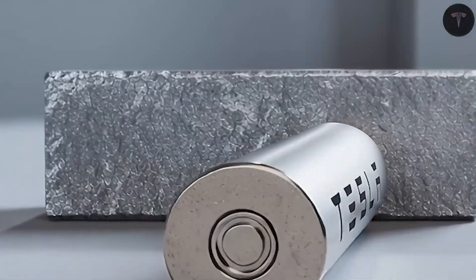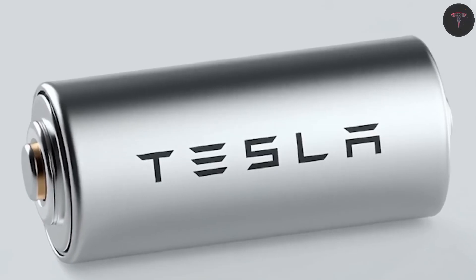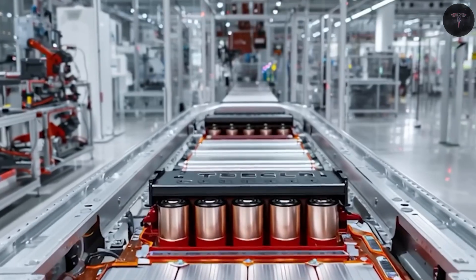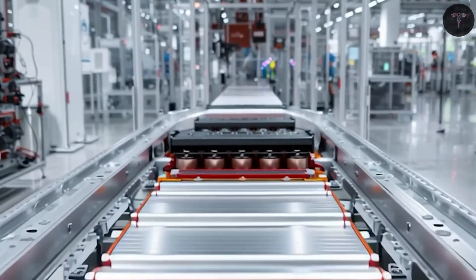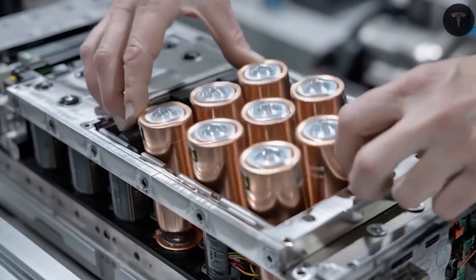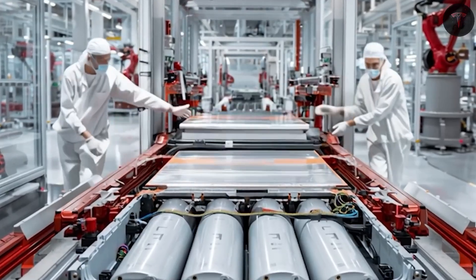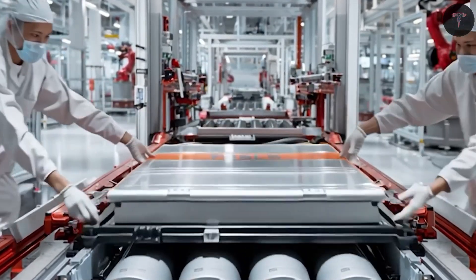Ultimately, the Model 2 will redefine expectations for affordable electric vehicles. Consumers will face an exciting choice: aluminum-ion batteries delivering lightning-fast charging and affordability, or solid-state batteries offering extreme range and unparalleled safety. The real question remains — which battery future will suit different drivers best?